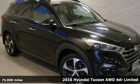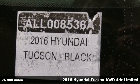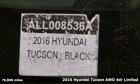It's a 2016 Hyundai Tucson, built with an eye towards fuel economy and a right foot toward performance.